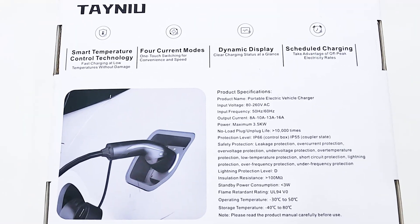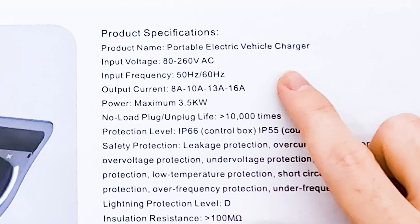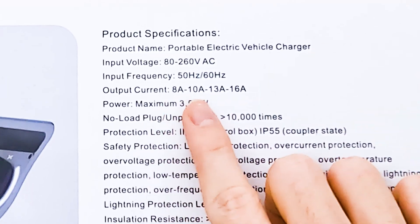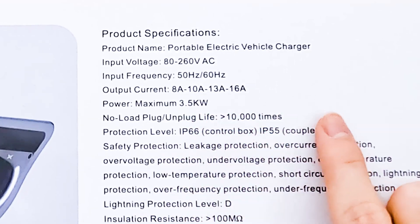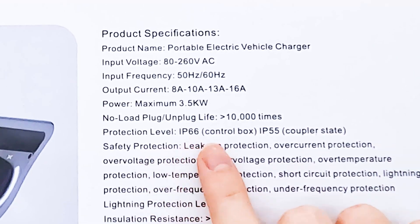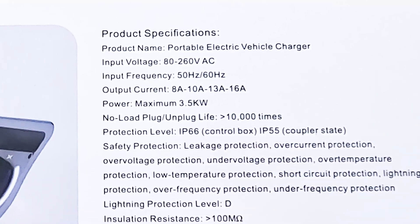On the back we have the specifications. It can work from 80 to 260 volts AC, 50 Hz and 60 Hz. We can select the output current between 8, 10, 13, and 16 amps. Maximum power output is 3.5 kilowatts. It can be plugged and unplugged 10,000 times. The control box is rated IP66 and the charging end is IP55, so it is not scared of water.